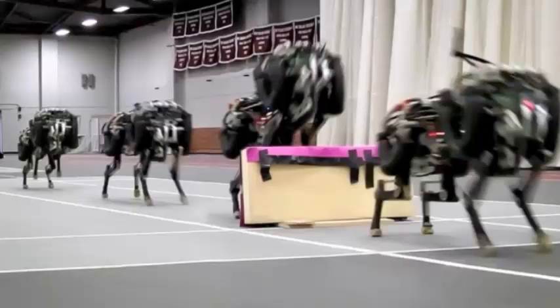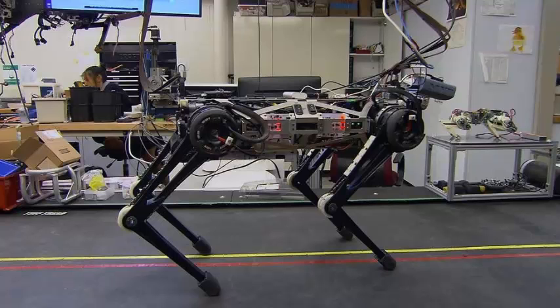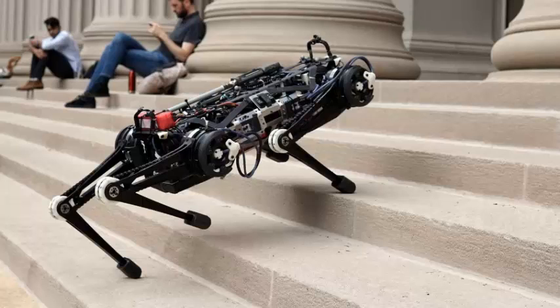MIT doesn't expect robots to rely exclusively on this technology. Most likely, it would be used as a backup for moments when a robot either can't see properly or hits an obstacle it wasn't expecting — say, something interfering with its hind legs. That could make it useful for power plant inspections, remote rescues and other dangerous situations where there's no help if a robot gets stuck or falls over.